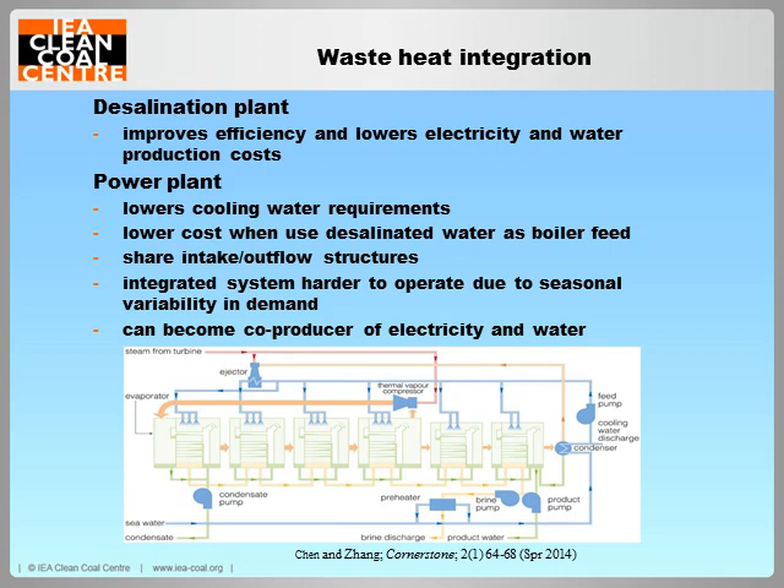Waste or low-grade heat from the power plant can be utilised to meet the majority of the thermal energy needs of an integrated desalination plant, reducing energy costs. In this figure, steam from the power plant's generator turbine provides the heat source for a low-temperature multi-effect distillation process. The steam heats the saline water in the first vessel, vapour then heats subsequent vessels, and is finally condensed by the incoming saline water. If the desalination plant is designed with excess capacity, the power plant can become a producer of both power and water instead of being a water consumer.